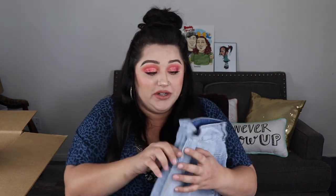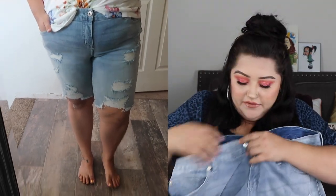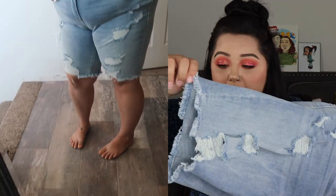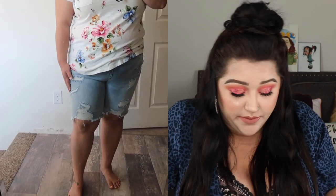The next item is more shorts. These ones are in a light wash. They're pretty similar to the other ones — not a whole lot of stretch in them. They have distressing just like the other ones, but these don't have the patches underneath, so you have to be more careful when putting them on. They do have a raw edge on the bottom. I'm getting more comfortable with my whole body so I decided to go with a light wash this time. They're tighter than I'm used to but really well constructed, so they won't stretch out and fall down.